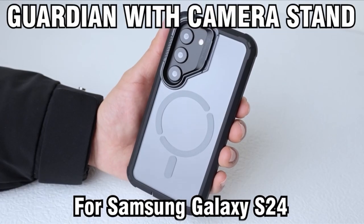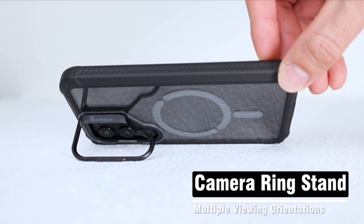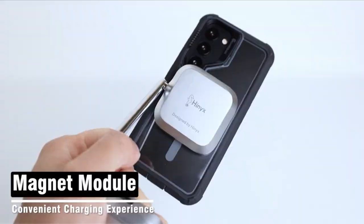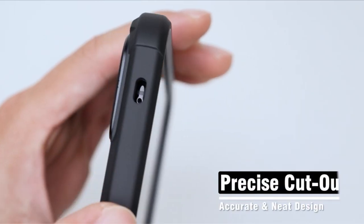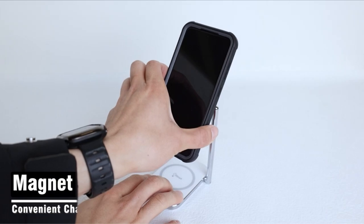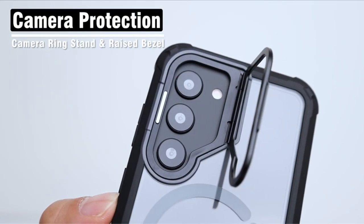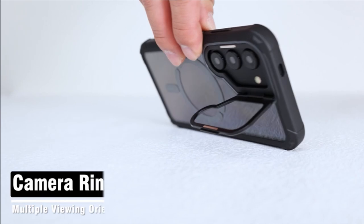At number 3 is the Poetic Guardian. The Poetic Guardian case for the Samsung S24 Plus offers a camera foldable stand adjustable from 0 to 120 degrees and capable of folding up to 10,000 times. With a strong N52 magnet circle on the back, it securely attaches to car mounts and MagSafe accessories, with wireless charging compatibility. The case maintains full compatibility with fingerprint ID and, despite its slim profile, exceeds US MIL-STD drop test standards thanks to its impact-resistant TPU lining and polycarbonate construction.